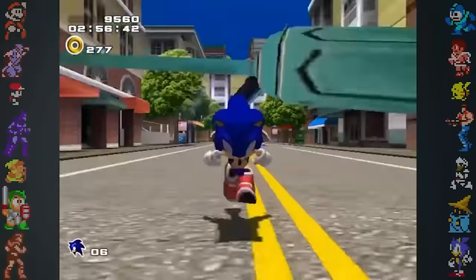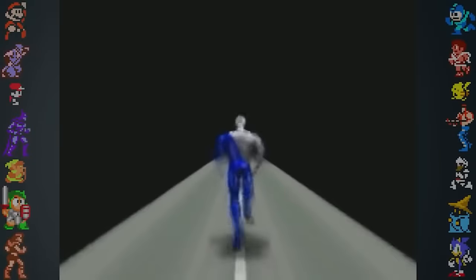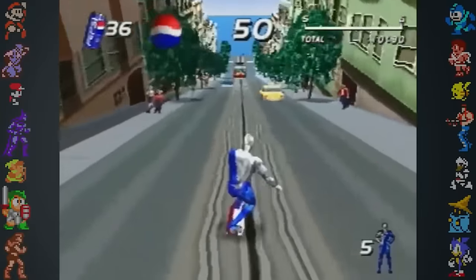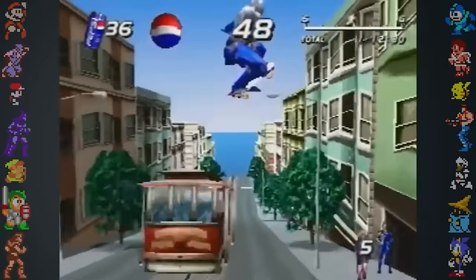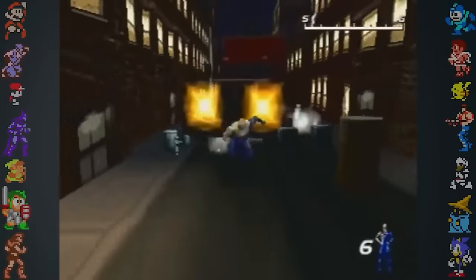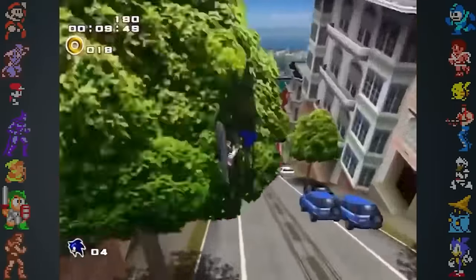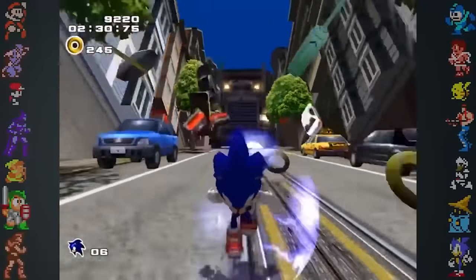Several events in Sonic Adventure 2 also seem to be lifted straight from the 1999 PlayStation game Pepsi Man. One level has Pepsi Man skating downhill through San Francisco, and a later level has him running from an 18-wheeler. Both scenarios were used in Sonic Adventure 2's City Escape level over two years after Pepsi Man's release.